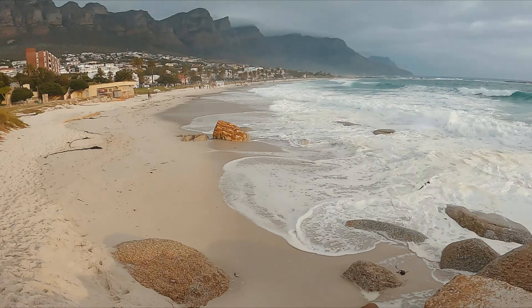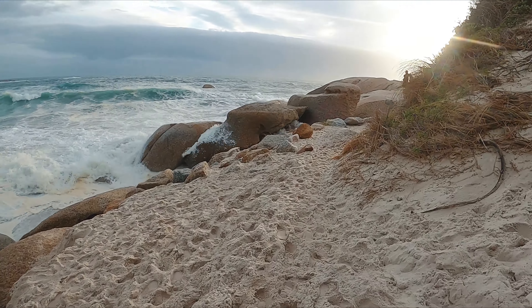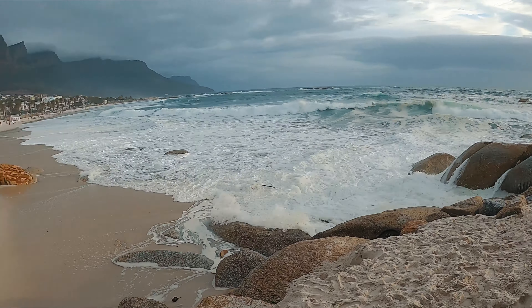A bunch of clouds came in right now but I'm still trying to get a few shots. Climbing up this little spot right here to see if I can shape the light and get something nice. The waves are massive today, so let's see what we can do.